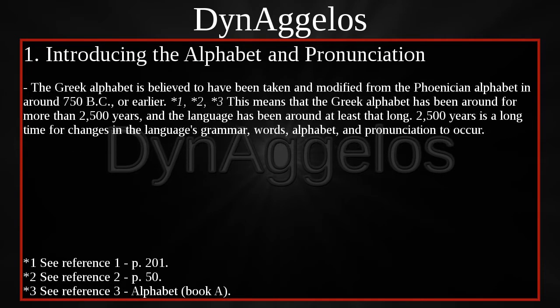The Greek alphabet is believed to have been taken and modified from the Phoenician alphabet in around 750 BC, or earlier. This means that the Greek alphabet has been around for more than 2,500 years, and the language has been around at least that long. 2,500 years is a long time for changes in the language's grammar, words, alphabet, and pronunciation to occur.